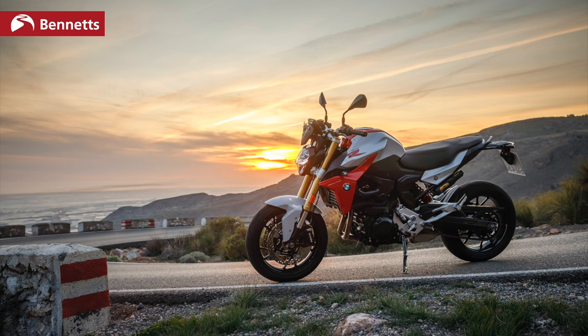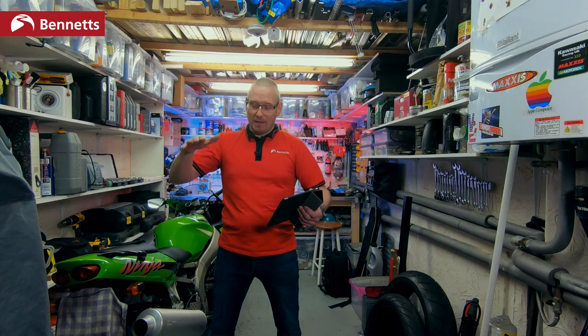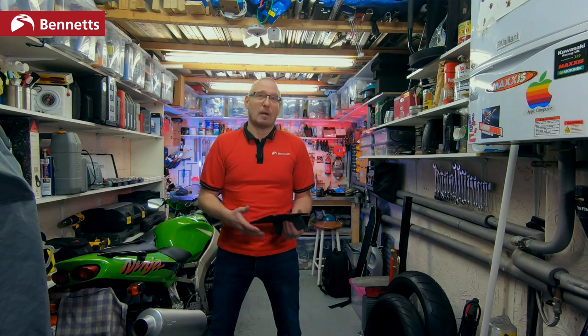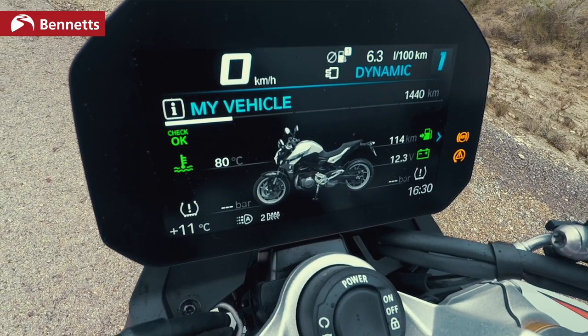The semi-active suspension also gives you remote preload adjustment, which is important here. The load capacity on both the R and XR is really good — 219 kilograms. That covers rider, pillion, luggage cases and contents. Compare that to the Tracer 900's 169 kilogram limit. With two riders at 80kg each, that leaves very little luggage capacity. On the BMW, you get three preload settings — rider only, rider and pillion, and rider, pillion and luggage — adjustable at the press of a button.